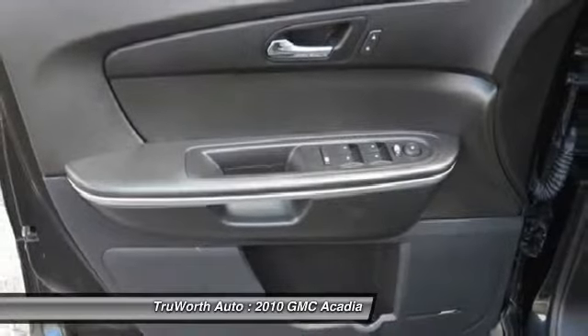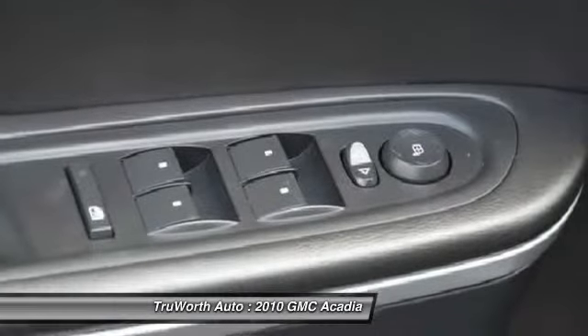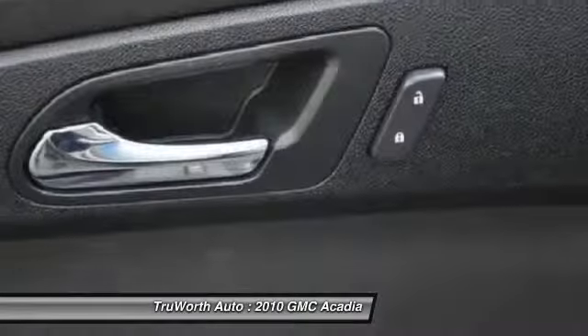Power passenger seat, dual airbags, air conditioning, front alloy wheels, power steering.